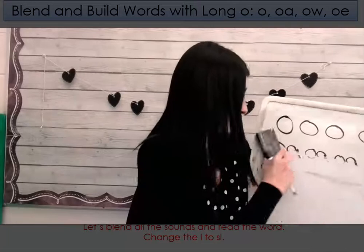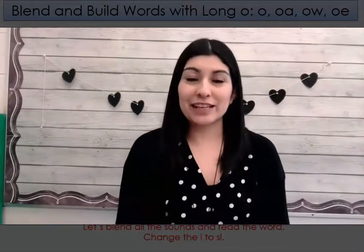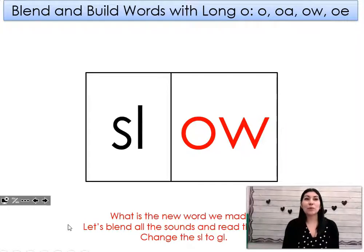Go ahead and erase your boards. Great job. Now that we have written those sounds, let's read some words that have those sounds. This word says low. Can you say it with me? Low. Let's change the L to SL. What word did I make?